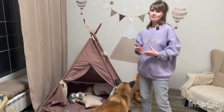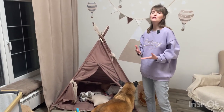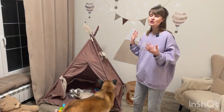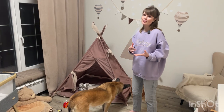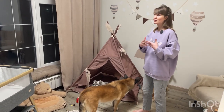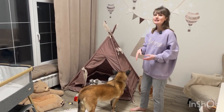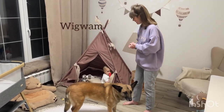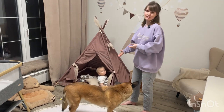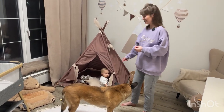I always wanted to have some kind of sheltered place in the room where Victor and I could have some rest, where we could sleep and read together. So here it is — this is a big canopy tent, and we spend lots of time here. Victor is right there.